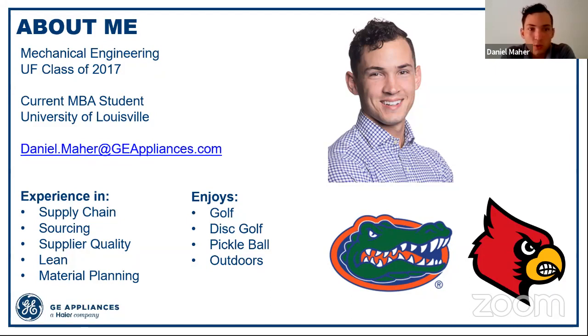I have my email up here — feel free to take a picture or find it on the YouTube video later. Feel free to contact me about anything: questions about GE, about UF life, about almost anything. I'm pretty much an open book and quick to respond to email, within the same day or a couple of days. I'm here to help in anything you guys might need.